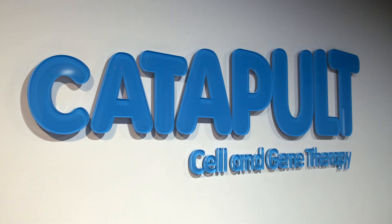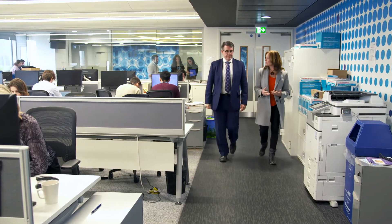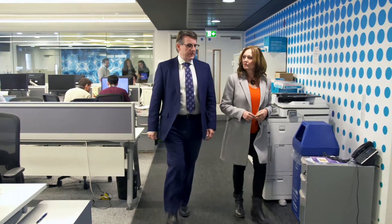This is Guy's Hospital in central London, and inside here is a UK research base which is quite literally leading the world in a new type of treatment which is so advanced it's at the cutting edge of modern medicine. The Cell and Gene Therapy Catapult was set up in 2012 to speed the development of revolutionary new therapies with funding from Innovate UK.